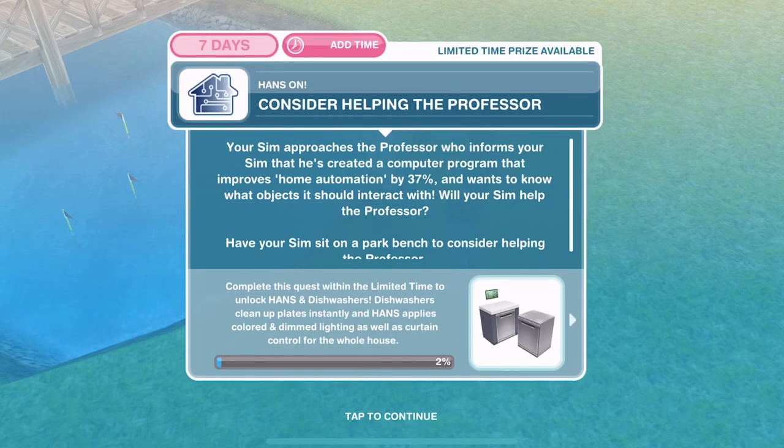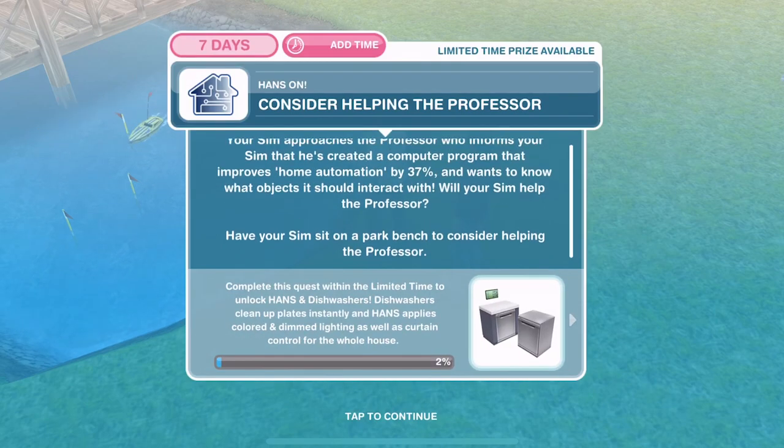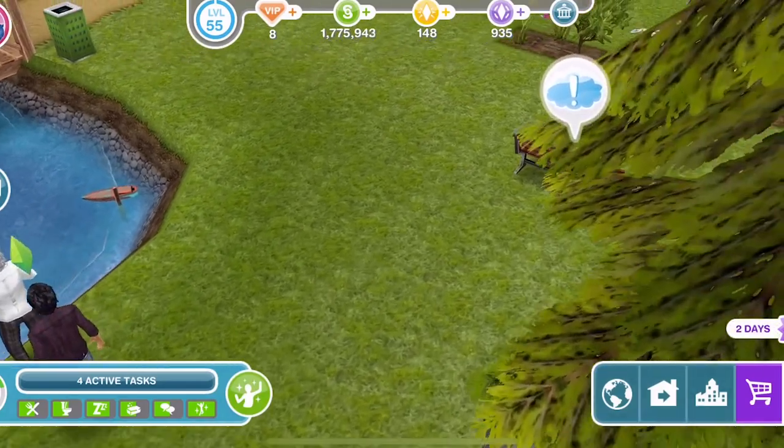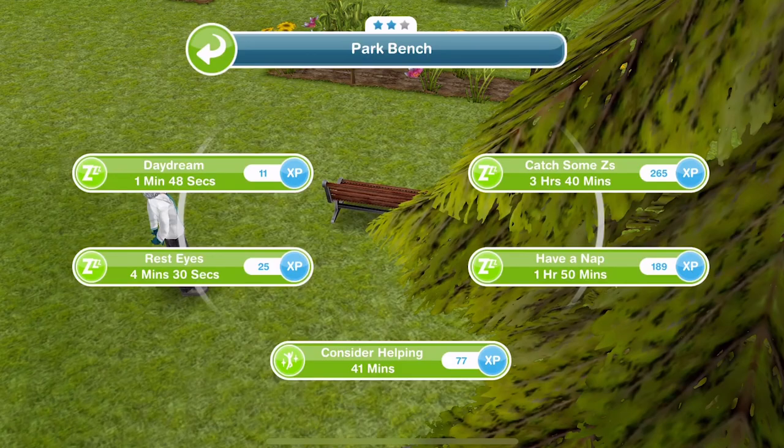Now consider helping the Professor. Your Sim approaches the Professor who informs your Sim that he's created a computer program that improves home automation by 37% and wants to know what objects it should interact with. Will your Sim help the Professor? Have your Sim sit on the park bench to consider helping. Let's go over to the park bench, click on it, and we consider help for 41 minutes.